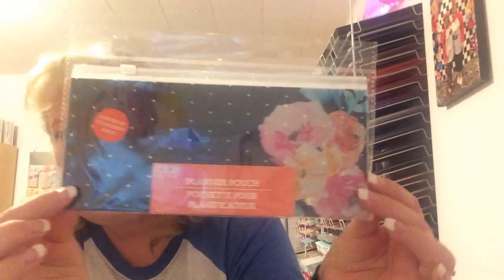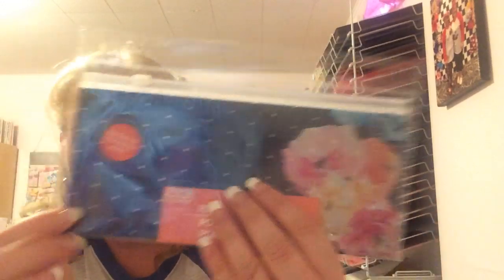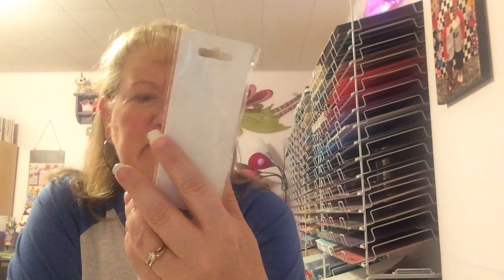We finally got in some more planner items. This is the planner pouch — it says 'binders and stationary aisle.' I didn't see any binders but I like the pouch. I think it's adorable. I love the colors and the flowers. I got a pen too — this doesn't say if it's black ink, but I thought it was a cute little fun pen. Oh, of course I don't have a piece of paper. That didn't work out so good.